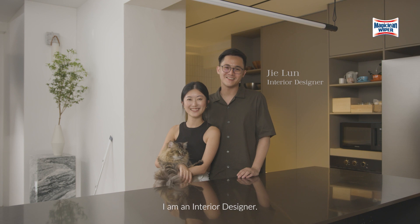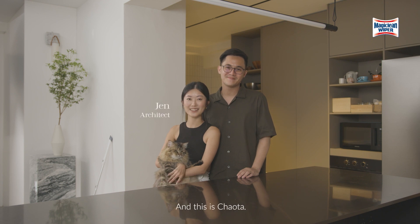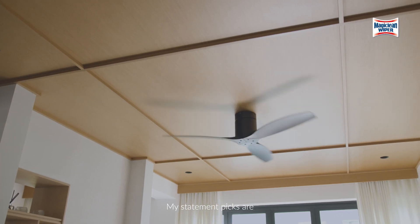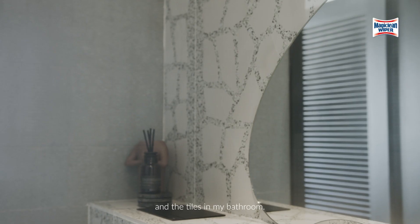Hi, I'm Jielun. I'm an interior designer. Hi, I'm Jen. I'm an architect and this is Chow Ta. This home is a combination of both our styles and personalities. My statement picks are the timber ceiling as the feature piece and the tiles in my bathroom.